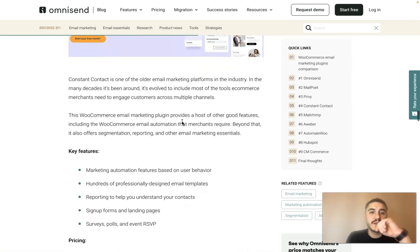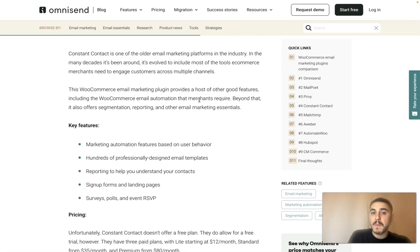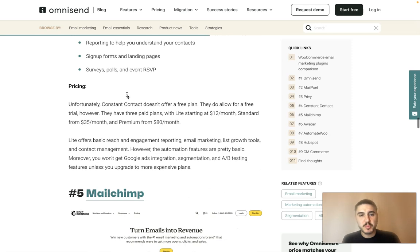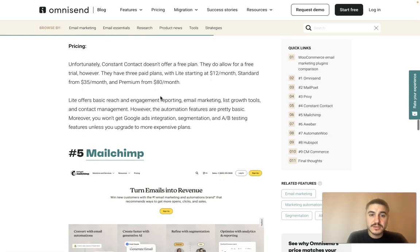Constant Contact is another email marketing platform that has been around for many decades and has evolved to include most of the tools e-commerce merchants need to engage customers across multiple channels. Features include marketing automation based on user behavior, hundreds of professional email design templates, reporting to help you understand your contacts, sign-up forms and landing pages, surveys, polls and event RSVPs. They don't have a free plan but do offer a free trial. The Lite plan starts from $12 per month, Standard from $35 and Premium from $80 per month.